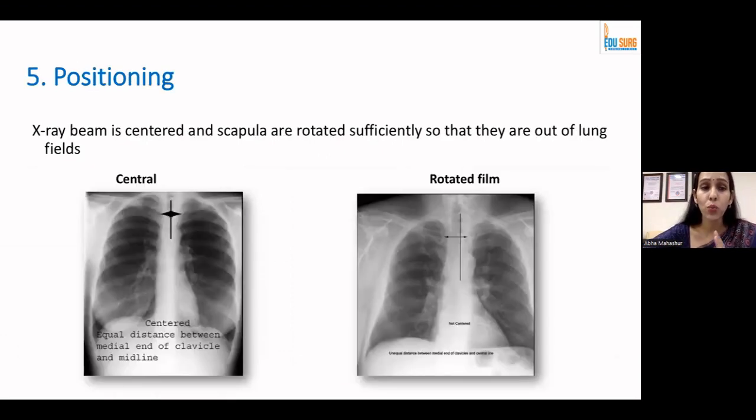Talking about positioning — on a central X-ray film, there should be an equal distance from the central airway to the medial end of both clavicles. When we see a rotated film, we should be extremely cautious about commenting on any volume loss pathologies. Wherever you see closeness on the side of the medial end of the clavicle, we say that it's a left anterior rotation in that film.